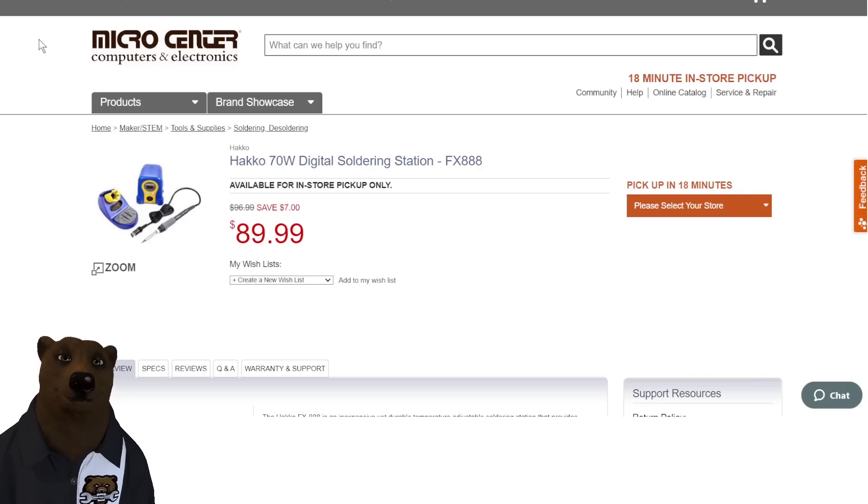Over at Micro Center, we've got the Hakko 70-watt digital soldering station. This is an excellent soldering station — $90 on that. You're saving seven bucks off, and you can pick up in-store in 18 minutes. That's pretty sweet.